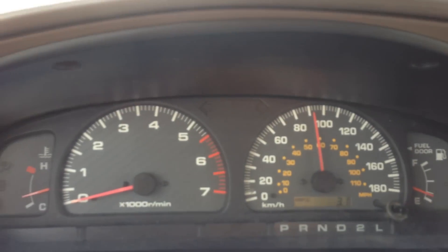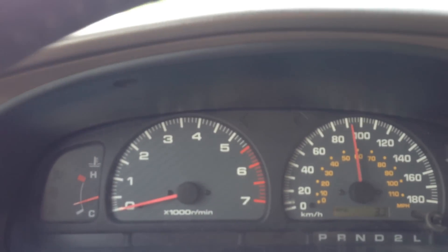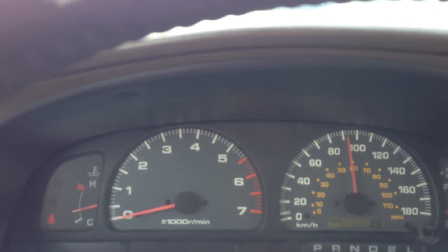This is a 1997 Volkswagen Jetta 1.9 turbo diesel, known as a 1Z or AHU engine. At bone stock, they run around 90 horsepower and approximately 145 to 150 pound-feet of torque.